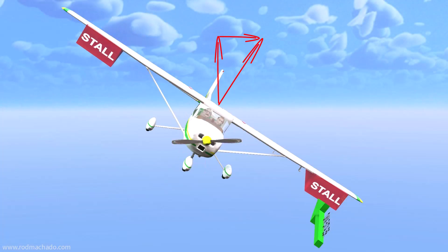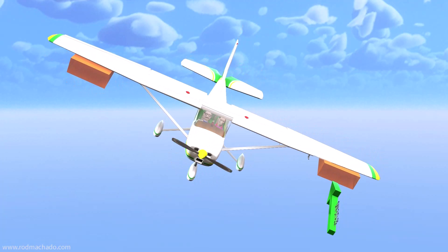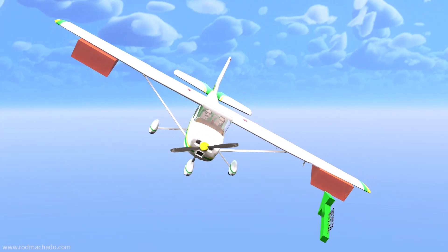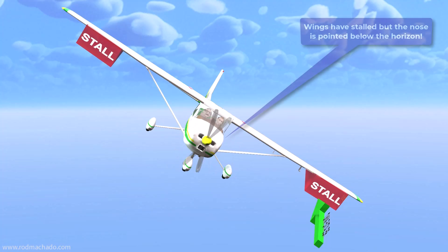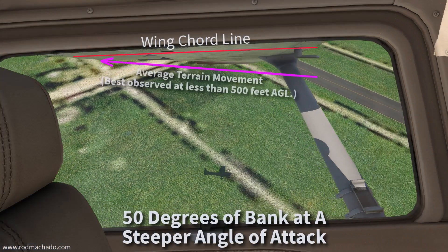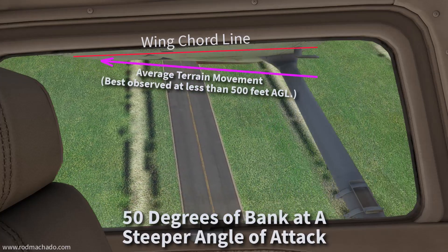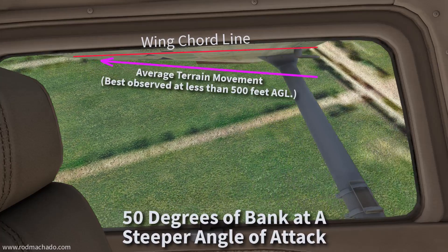In previous stall examples, you sense that you're approaching a stall because the nose rose above the horizon to some degree. Here, however, the nose is below the horizon because you're descending and turning. Any increase in elevator back pressure doesn't entirely translate into vertical movement of the nose because of the banked condition. When observing the airplane's pitch attitude in relation to the horizon, it might not be apparent that the wings are approaching their critical angle of attack when applying elevator back pressure in a descending turn. And this is why you want to look at the angle made between the wing's chord line and terrain movement in a turn to get a rough approximation of your angle of attack. Without knowing your angle of attack, it's entirely possible to stall with the nose pointed below the horizon.